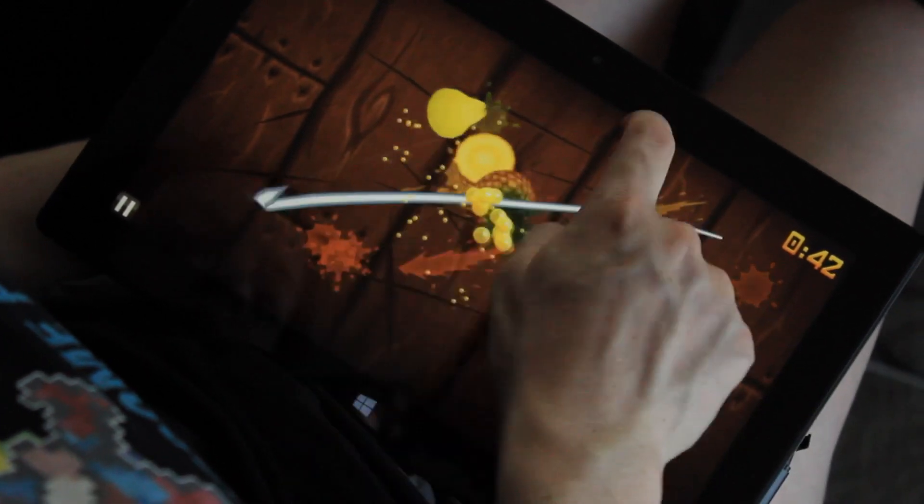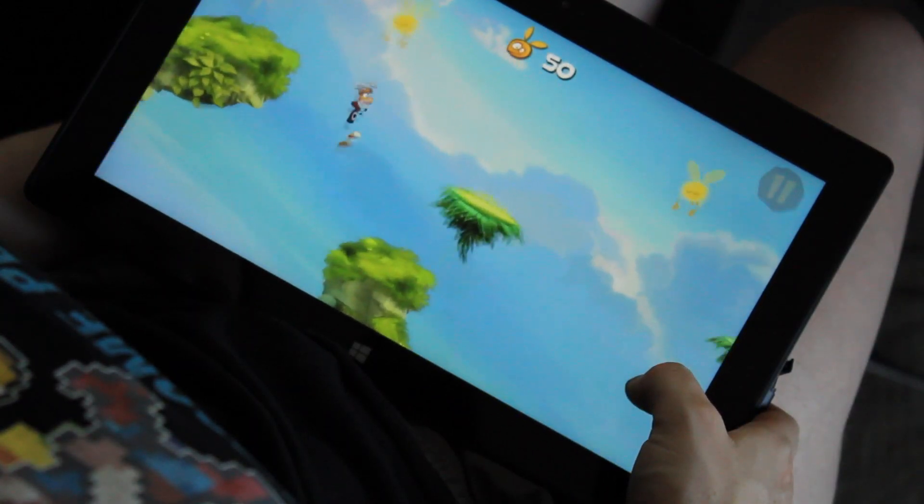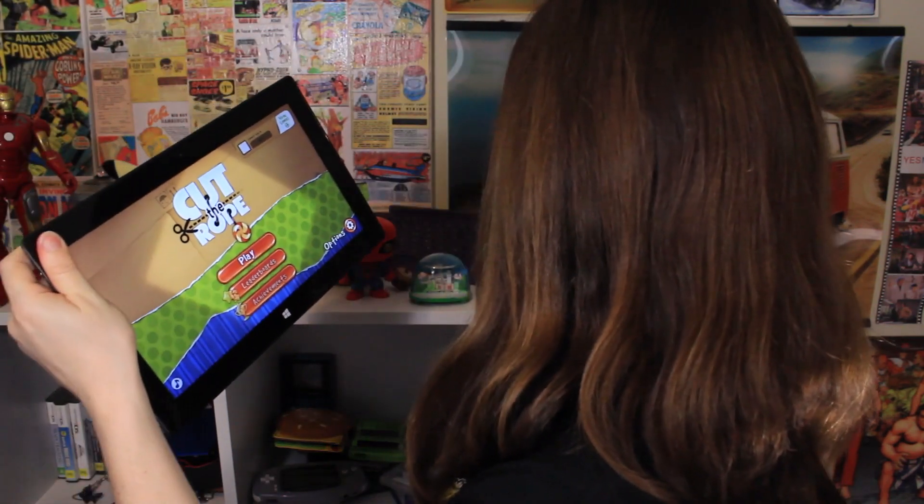The Surface Pro 2 also has some of my favourite casual games. These include Fruit Ninja, Rayman Jungle Run, and Cut the Rope — one of my favourite games — right on here. Yes!